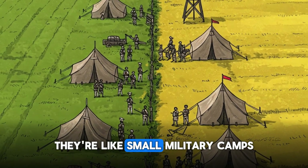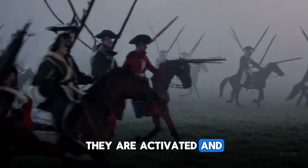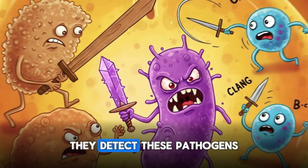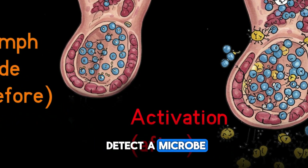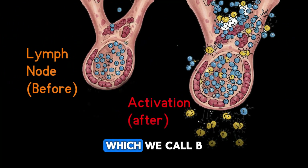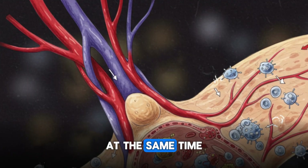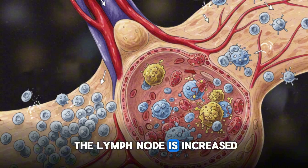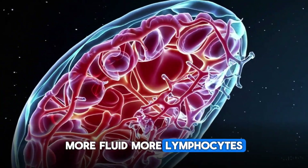Lymph nodes are like small military camps where soldiers live near the borders of a country — if an enemy appears, they are activated and fight off the intruders. In humans, when bacteria, viruses, or cancer cells reach a lymph node, it detects these pathogens and begins to fight. Immune system cells called B cells and T cells start rapid multiplication, additional cells arrive through the bloodstream, and blood flow to the lymph node increases, causing more inflammation, fluid, and lymphocytes.